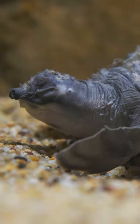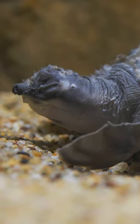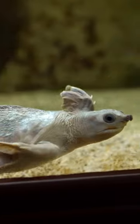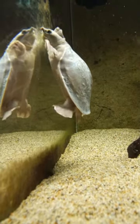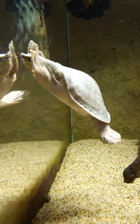The fly river turtle, or pig-nosed turtle, is the last living species in its family. This fully aquatic creature has a soft shell, webbed hind legs, and flipper-like forelegs. Appearing much like a sea turtle, fly river turtles are excellent swimmers.